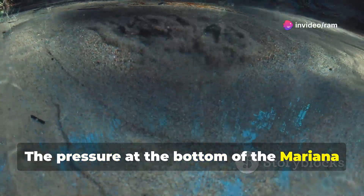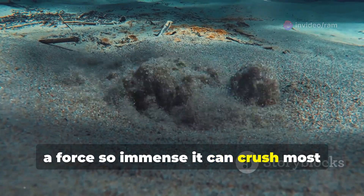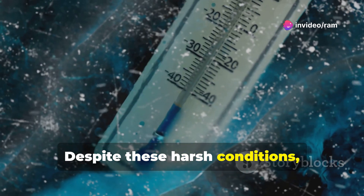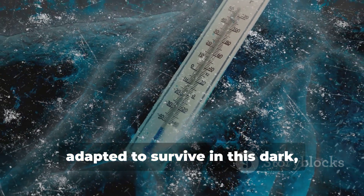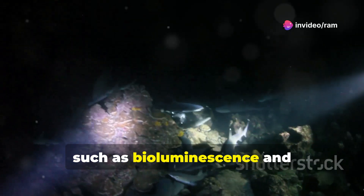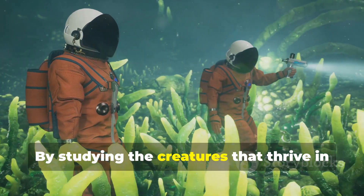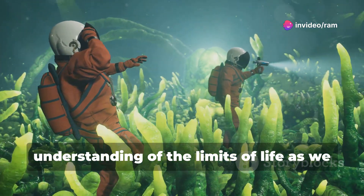The pressure at the bottom of the Mariana Trench is over 1,000 times greater than at sea level — a force so immense it can crush most submarines like a tin can. The temperature hovers just above freezing, creating an environment that is both hostile and fascinating. Despite these harsh conditions, life persists. Strange and wonderful creatures have adapted to survive in this dark, high-pressure world, evolving unique adaptations such as bioluminescence and pressure-resistant bodies to thrive where few others can.